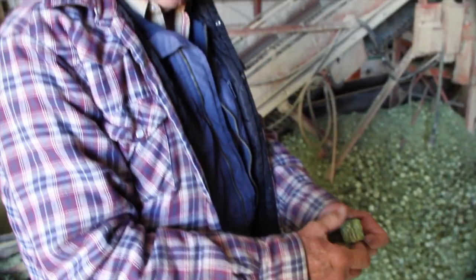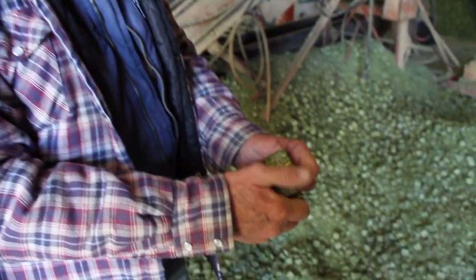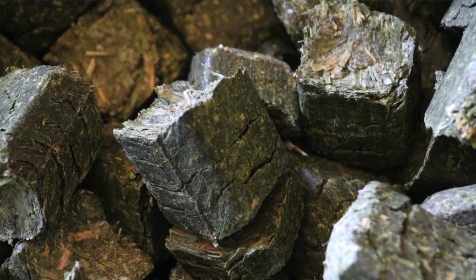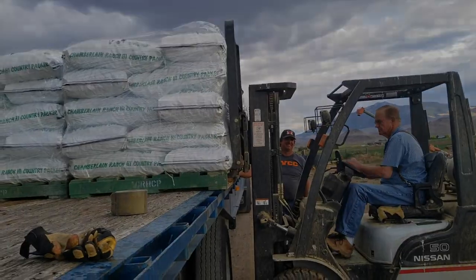Just a little bit of moisture in them, they form a cube like this. But when the animals eat them, they don't have any problem at all chewing them up. With a short growing season in high country, finding a lucrative niche crop is paying off for Chamberlain Farms. For the Voice of Idaho Agriculture, I'm Jake Putt.